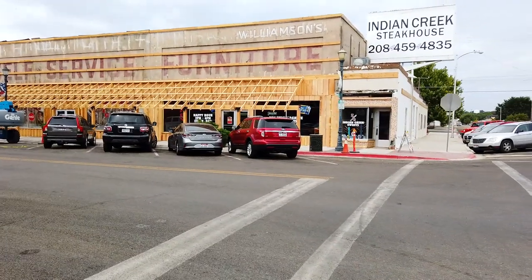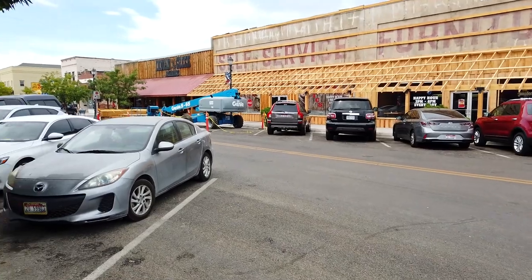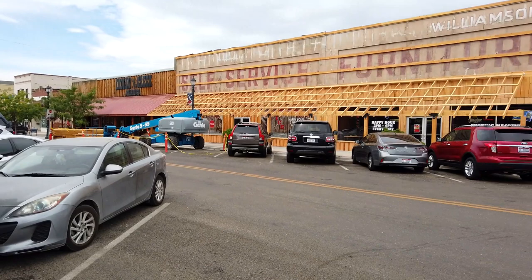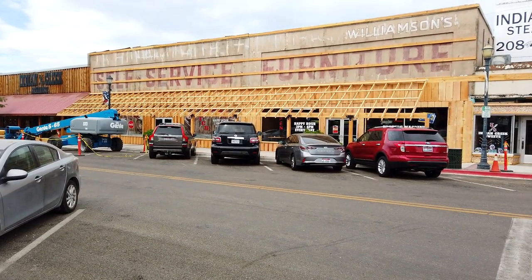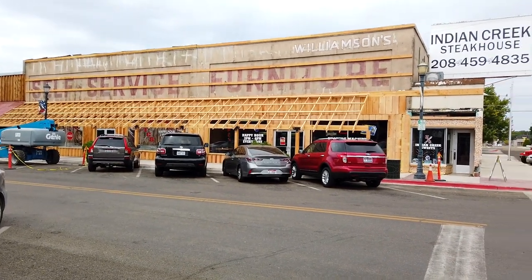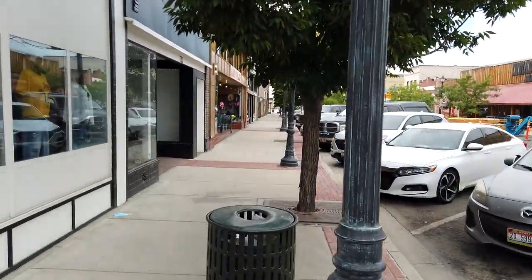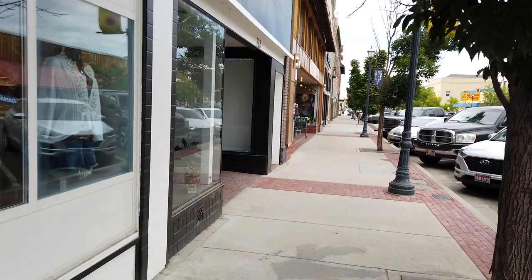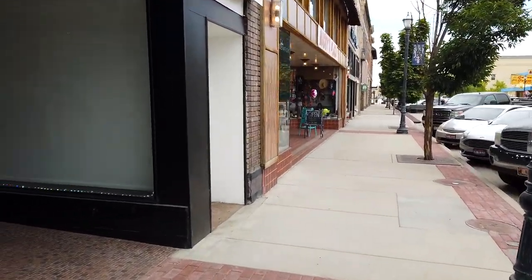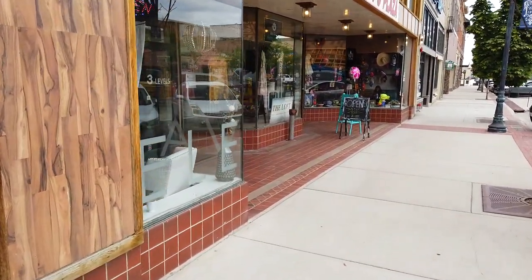Here we are down on Main Street and here's the Indian Creek Steakhouse complex. It used to be just the restaurant over there, but then they bought this store and then that store - apparently it used to be self-service furniture, kind of like an old-days IKEA. Everything in downtown Caldwell is being refurbished, fixed up, and spruced up.